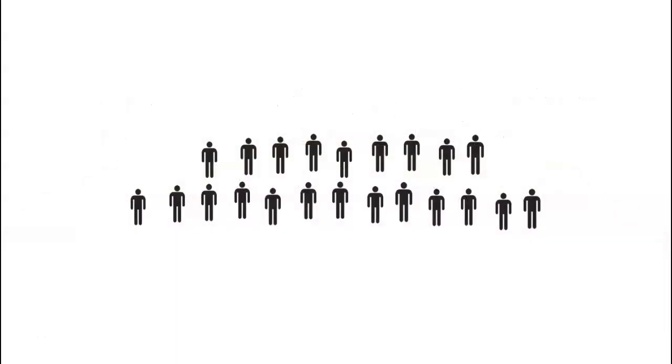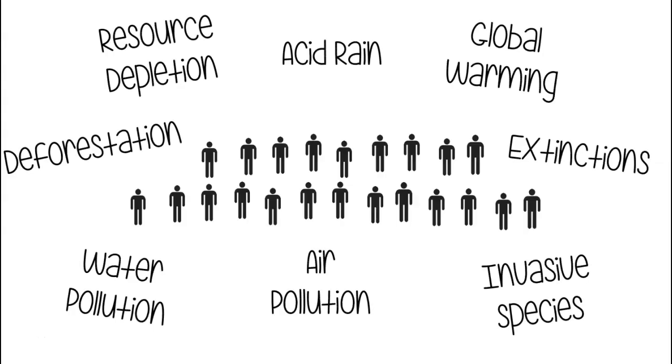At this point, you're probably starting to wonder if humans have done anything right. Well, I'm going to tell you a story about the ozone layer, which is a really great example of how when humans come together, we can really facilitate change.